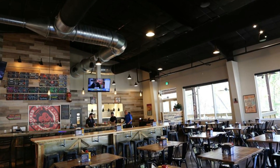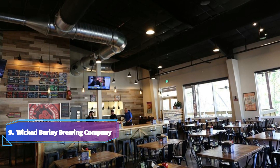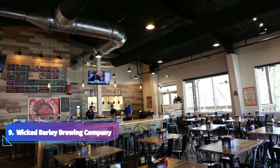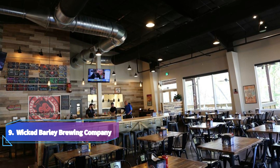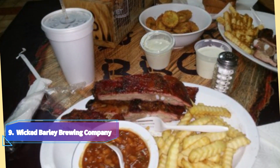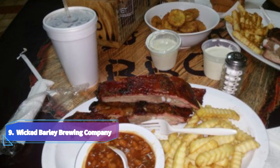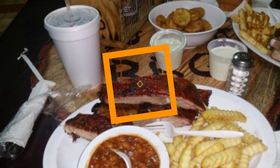9. Wicked Barley Brewing Company. The inventive brewmasters at Wicked Barley Brewing Company are constantly coming up with new products, including brews that are inspired by the Jacksonville Jaguars. The company specializes in artisan beers and food that goes well with beer.